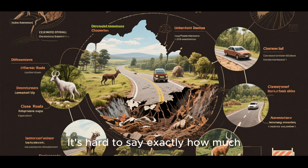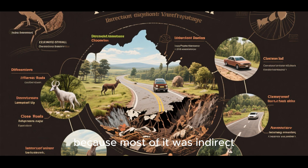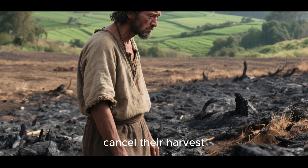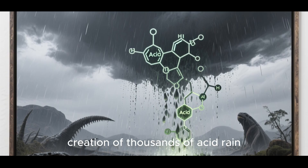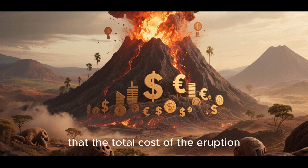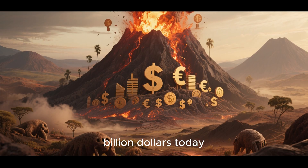It's hard to say exactly how much damage the eruption caused because most of it was indirect. For example, the ash caused major problems for farmers who had to cancel their harvest, and the sulfur in the air led to the creation of acid rain. Even so, it's estimated that the total cost of the eruption was about $40 million — that's about $1 billion today.